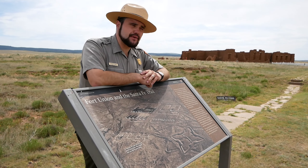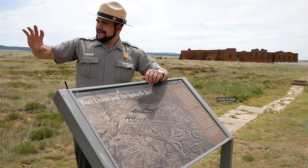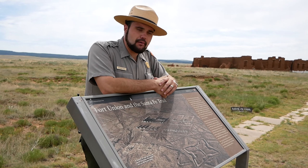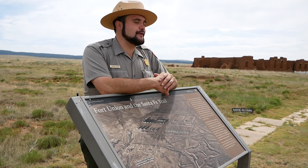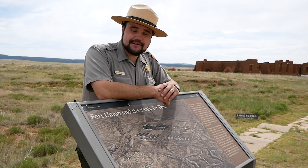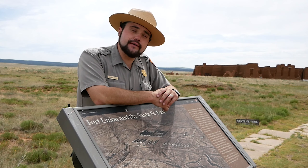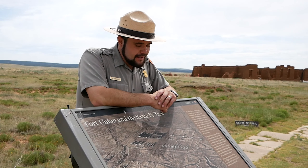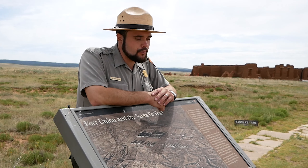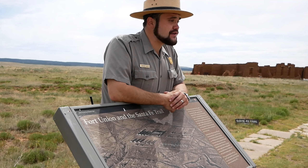By 1891, as a new century gets ready to dawn, it's a very different west. The open range is being cut up and subdivided by barbed wire. The massive buffalo herds, which once numbered four and a half million and were the subsistence of life and culture for the tribes of the Great Plains, are almost all gone. In their wake, cattle trails are opening up. Overland trails are replaced with iron rails. Settlements are growing. Fort Union has done its job.